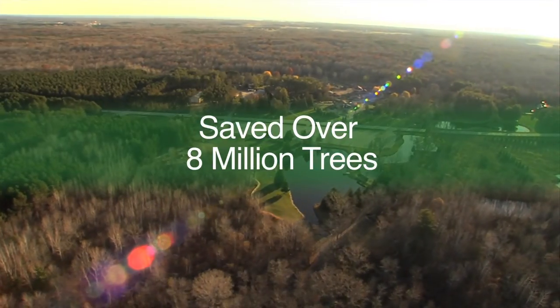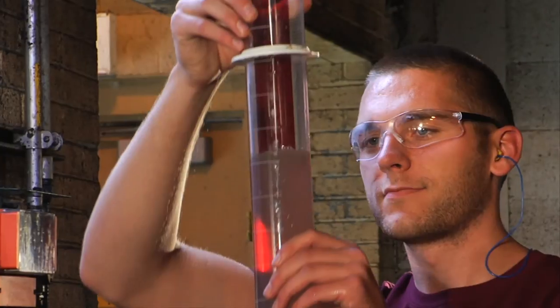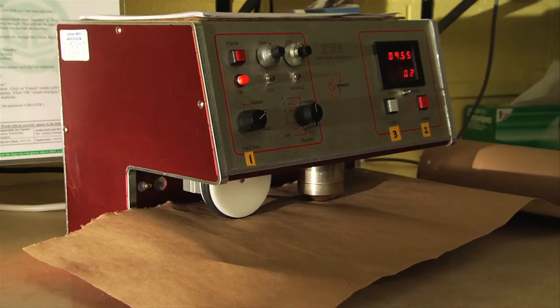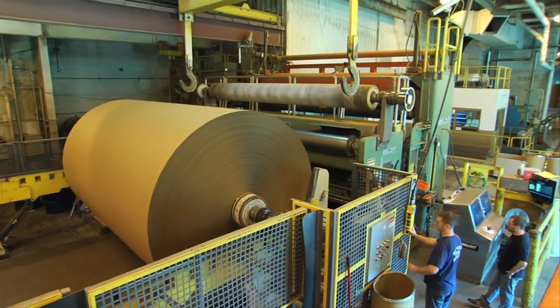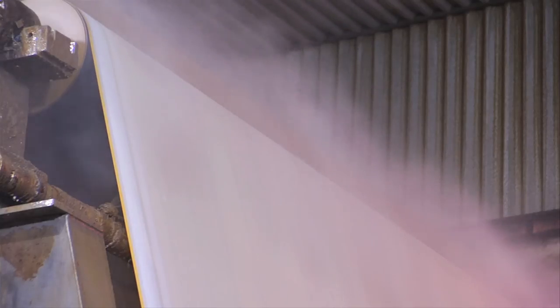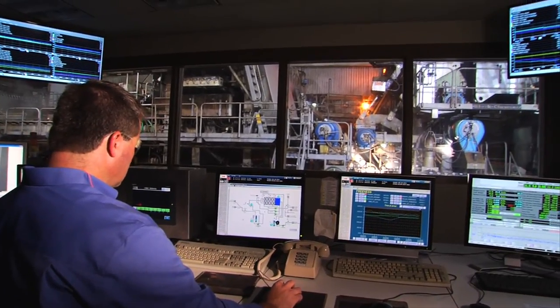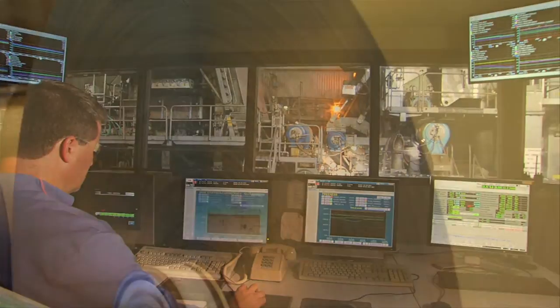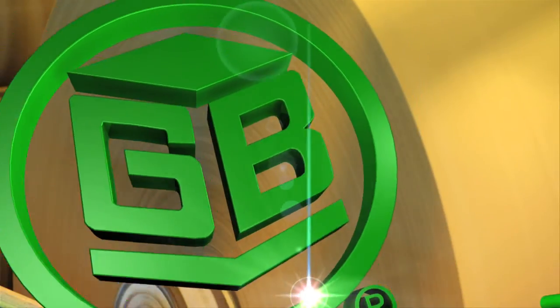Our philosophy is run to target, understand our processes, and minimize variation. This results in stable, high-quality products and environmentally friendly processes. It's our heritage to continue what we've started. Green Bay Packaging — Smart Partners with smarter solutions.